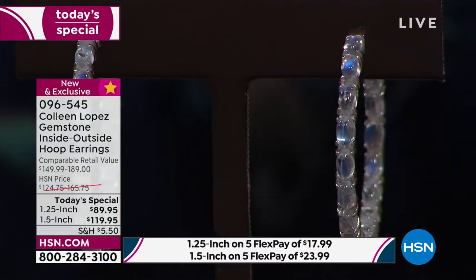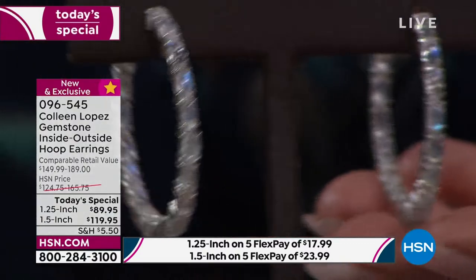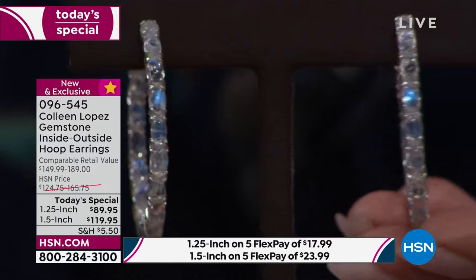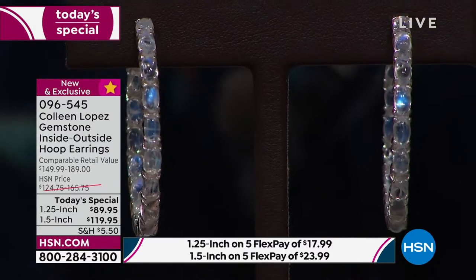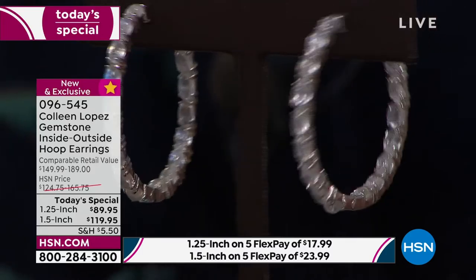Ladies, I may not see this after this show. I just want you to know that. I'm glad you stayed up with us, because with only about 1,000 in this large size, if you want the big hoop — and it is absolutely positively gorgeous — you might want to get an early start. That's 1½ inches in diameter. It's stunning.